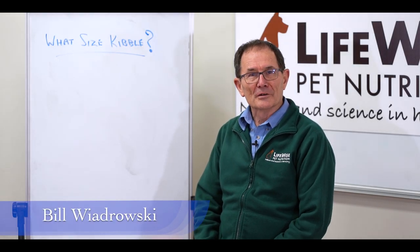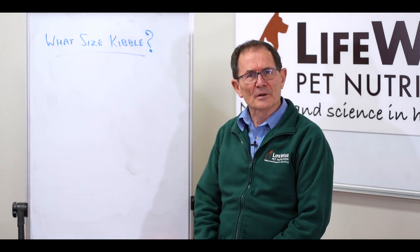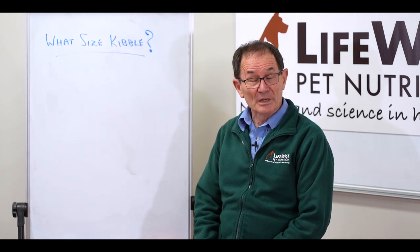Hi, I'm Bill Wadrowski from LifeWise Pet Nutrition and today we've got a question from Emily who says, what size kibble should I be feeding for my medium-sized dog?